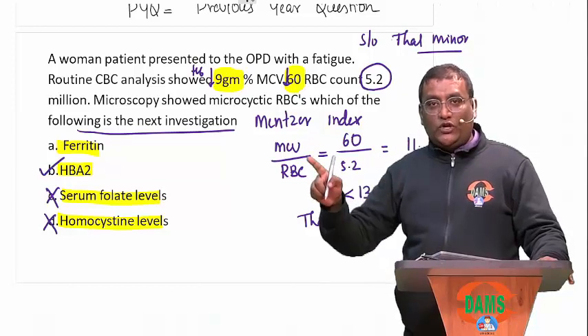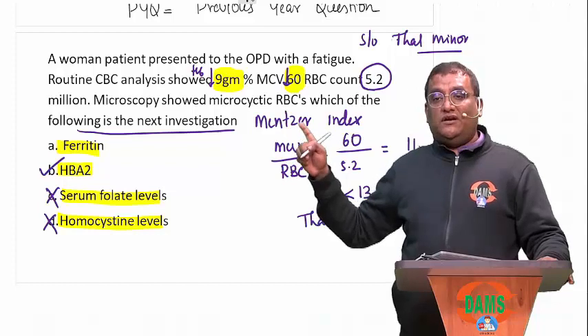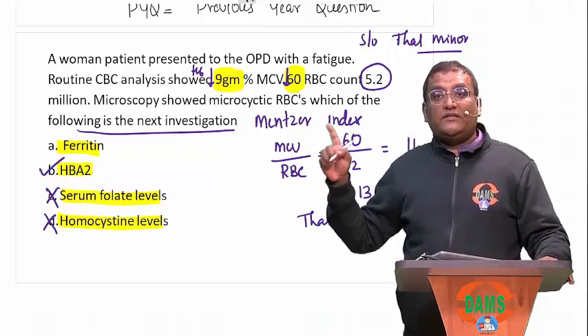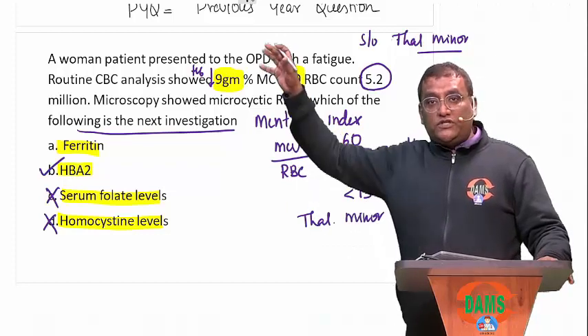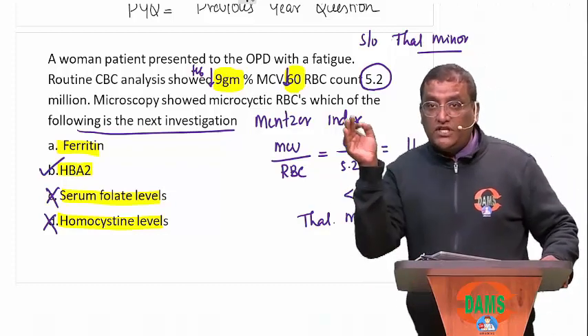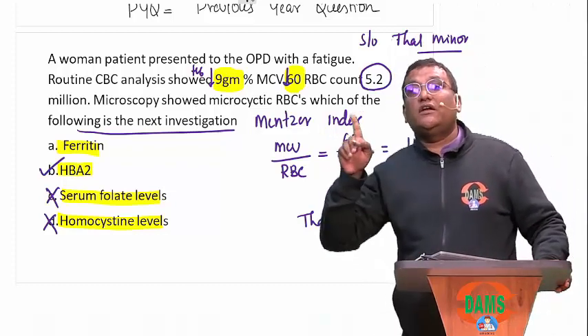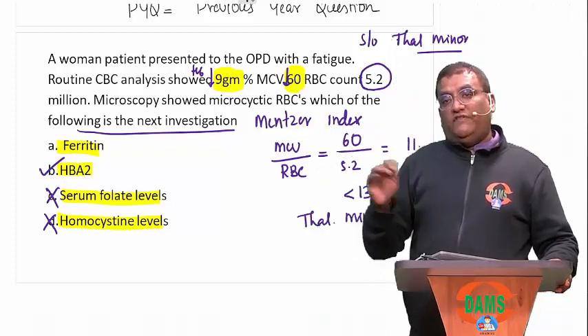I will end up doing the hemoglobin A2 level in this patient. Now the same question they can ask you: which HbA2 level will diagnose this condition? The answer will be 3.5 to 9% HbA2. Now if this woman turns out to be thalassemia minor, what will you do next? We have to screen her husband as well. If he is not thalassemia minor, no problem.